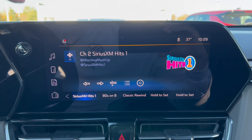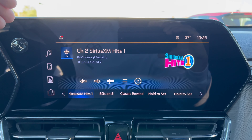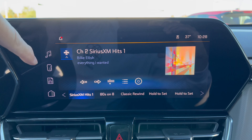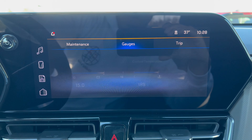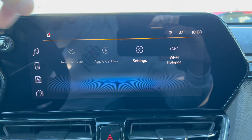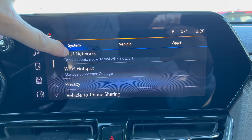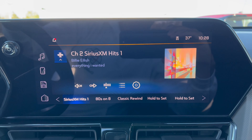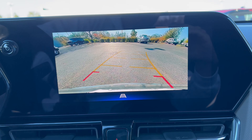Infotainment system time — we have Chevy's 11-inch infotainment system, slightly angled toward the driver. It features wireless Apple CarPlay and wireless Android Auto. Maps and nav come through your phone as it's not built in, but we do have SiriusXM. You can Bluetooth your phone, check trip information, view gauges, check your maintenance schedule, set up your Wi-Fi hotspot, manage driver profiles, and more. It's a really easy system to use. In reverse we get a nice large backup camera with clear width trajectory lines.